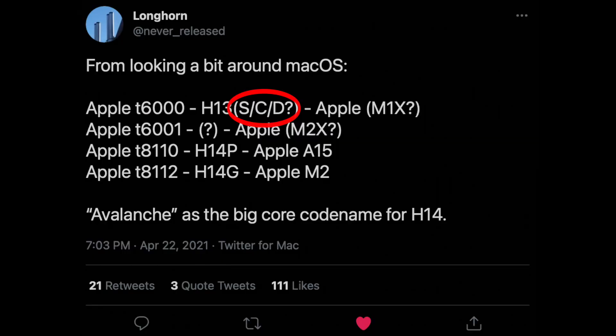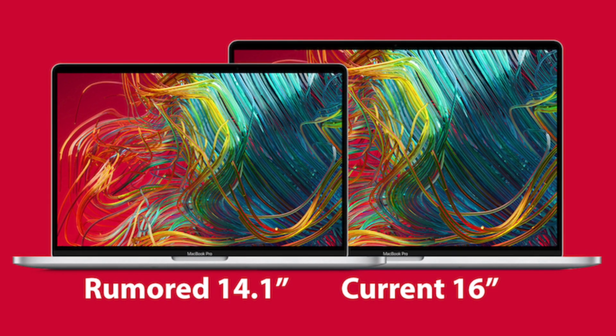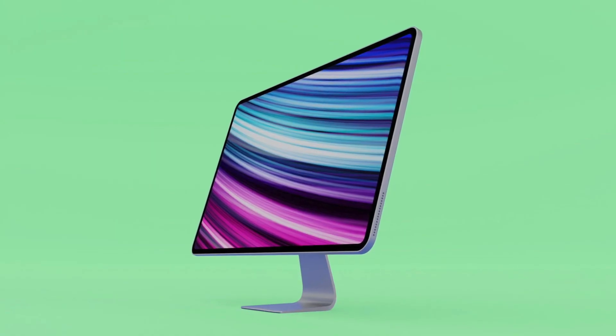Interestingly, there are three letters next to the chip: SCD. This refers to the Macs that will use this chip — three different models, which we can assume will be the 14-inch and 16-inch MacBook Pro and the larger iMac.